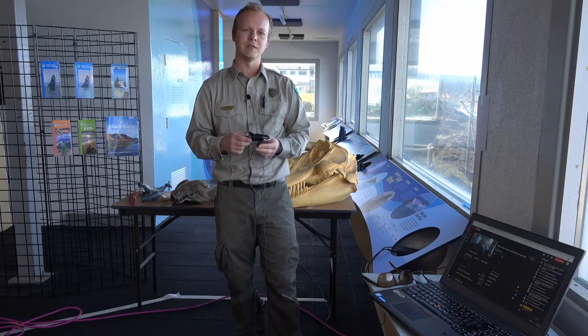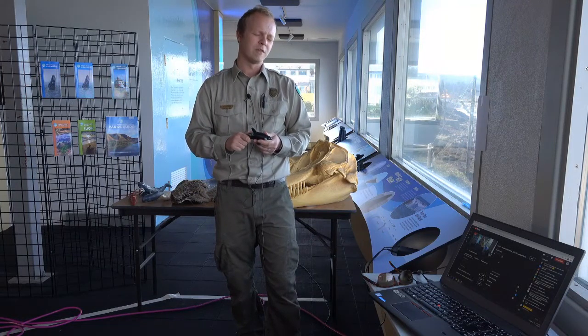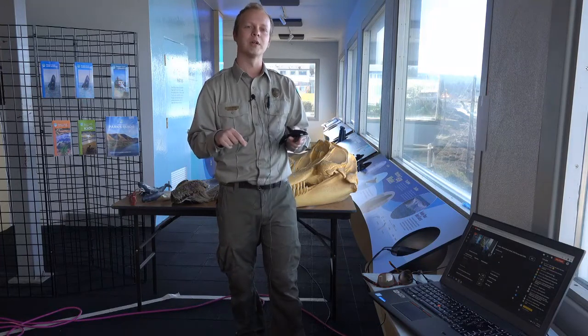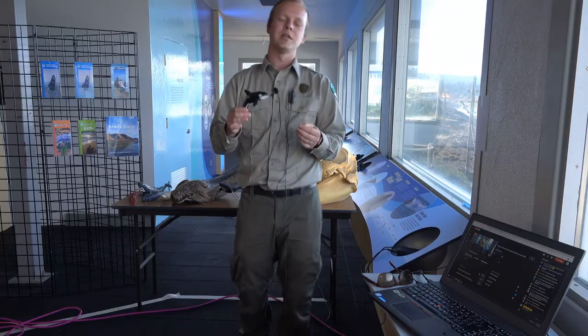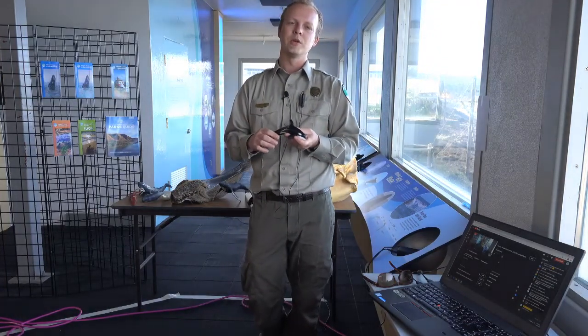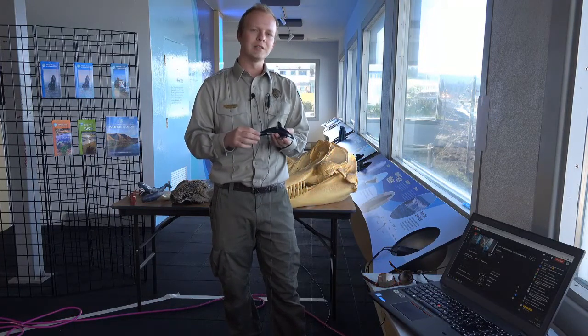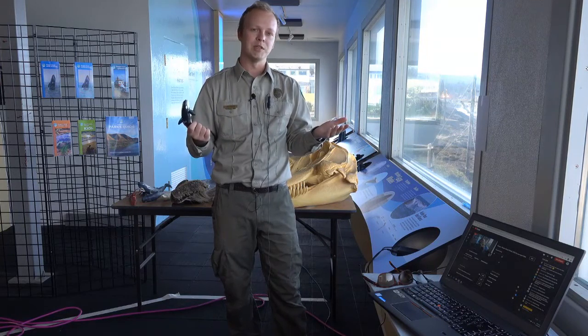We were able to watch those transient orcas on video — you can check that out on our channel. I titled that video 'Orcas in the Bay,' it was Spring Whale Watch Day 4 around March 24th or 25th. Those Transient Orcas frequent the Oregon coast in April, May, and maybe part of June. They're here hunting seals, sea lions, or even smaller whales and other whale species.